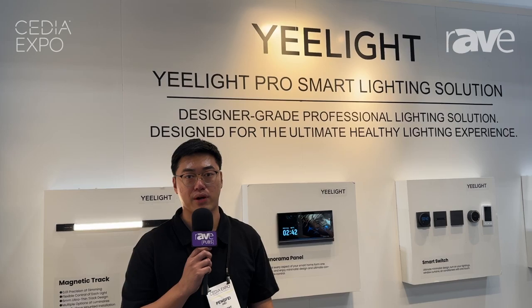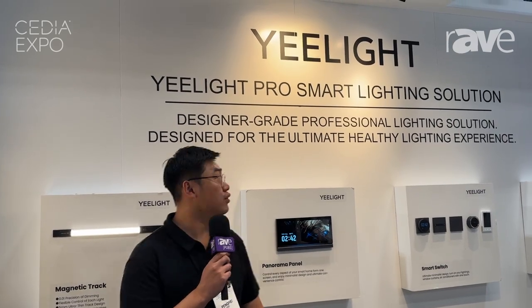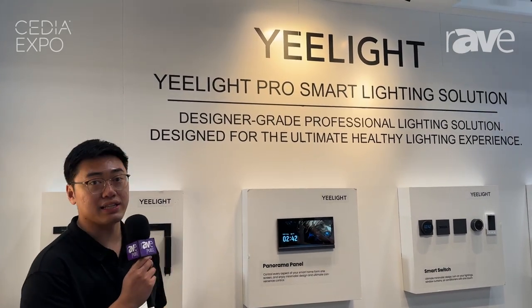My name is Chris. Our company name is E-Lite. We are here for ACDIA 2024, presenting the E-Lite Pro Smart Lighting Solution.